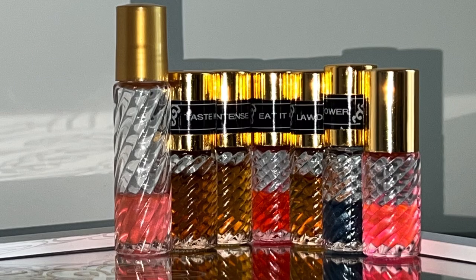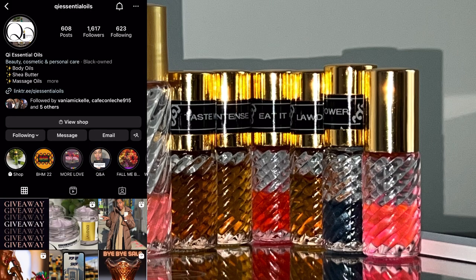We are going to start off with my perfume oil collection. The first company is a Black-owned business — it is Key Essential Oils. Check her business out. I love her body butters, I love her body oils. She has car fragrances, home fragrances, oil diffusers. Everything is amazing.